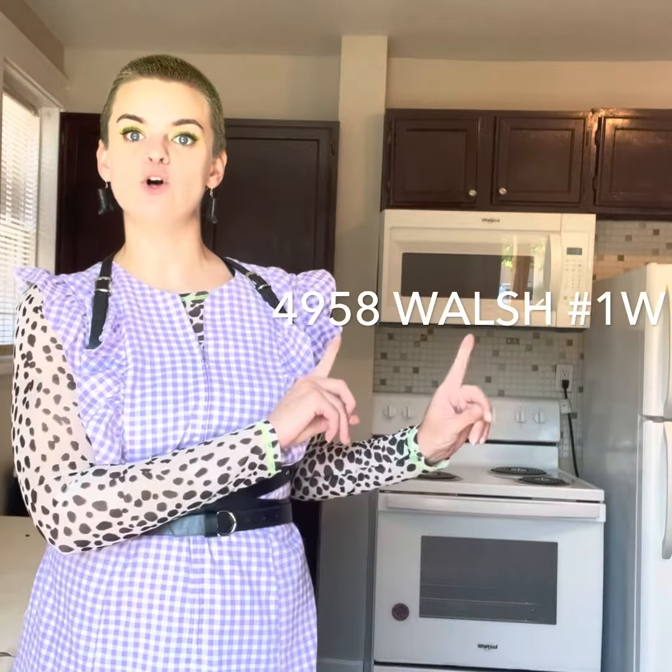Hey y'all, CC here with Garcia Property Management at 4958 Walsh, One West. First floor, one bedroom, one bath. We got a little parking garage out back. Modern updates in the kitchen with some new appliances. Check it out.